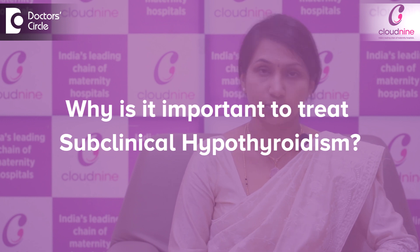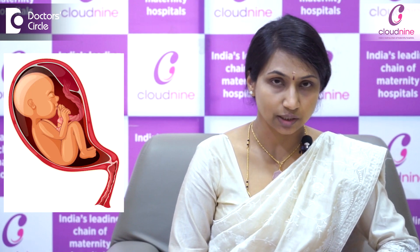Why is it so important to treat subclinical hypothyroidism? Because the fetal tissues and the fetal thyroid gland will not be secreting thyroid hormone in the first three months of pregnancy. Whatever the thyroid requirement is there from the fetal side, the mother will be sending her thyroid levels.